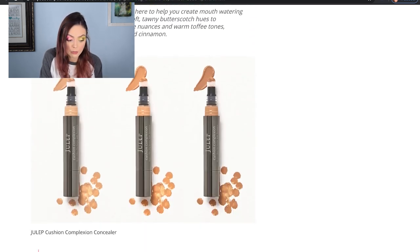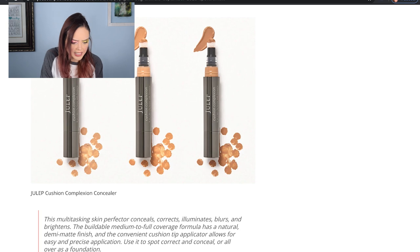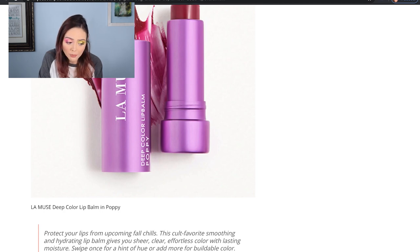This is huge for me — this is the Julep Cushion Complexion Concealer. This concealer is one of my favorites out there. I freaking love it. It is one of my favorites — when Julep does their sales and I'm running low, I'll buy like four or five just because I use it all the time. I believe this is the one that has turmeric in it, and the one with turmeric is my favorite. The other one is still really great, just not quite as much — but both are high quality concealers and I very much recommend them. Then we've got the LA Muse Deep Color Lip Balm in Poppy, which I think is a really gorgeous color. I'm not subscribed to the Ipsy Ultimate, but looking at this spoiler honestly made me want to go sign up for it. This was my favorite of all the options overall.